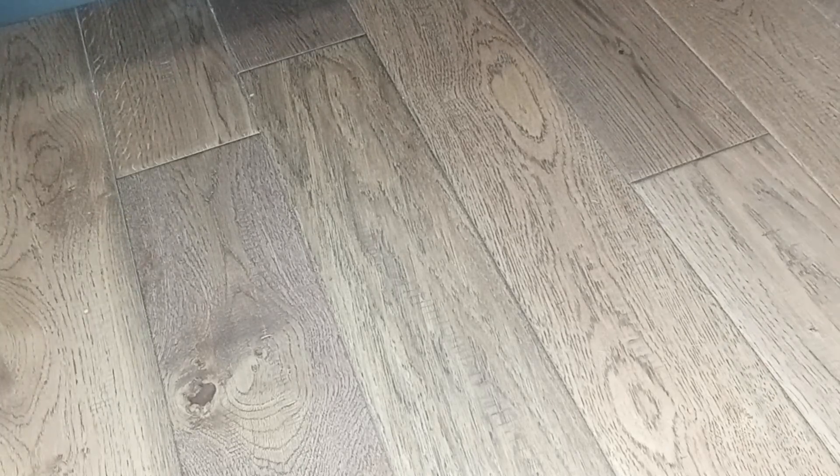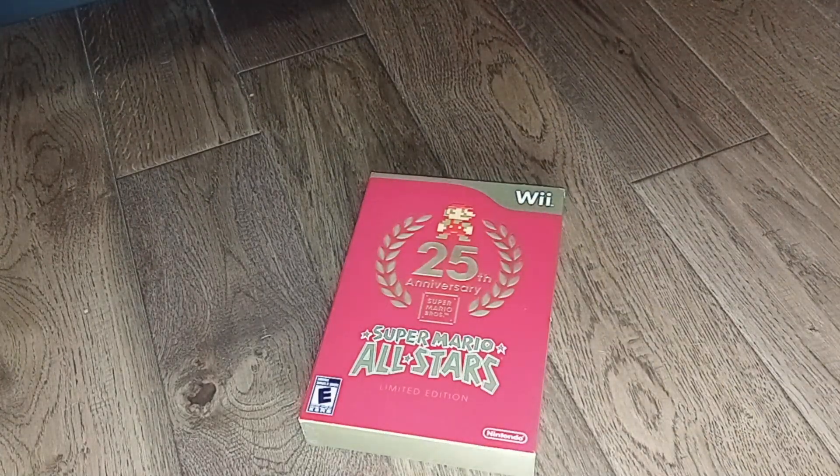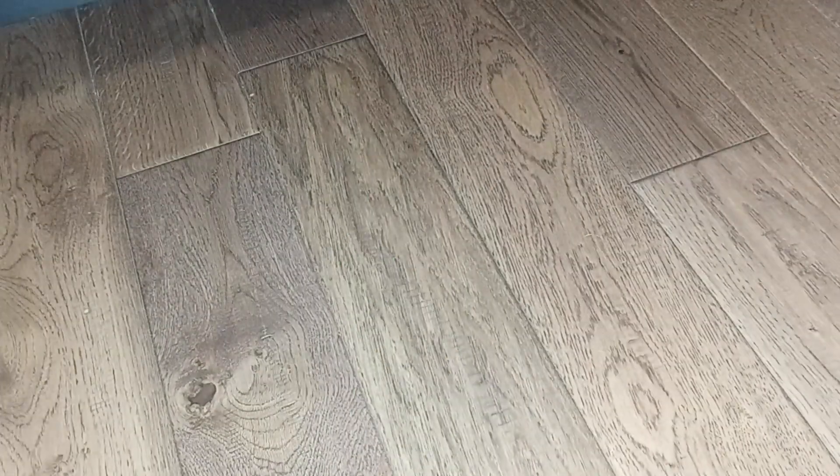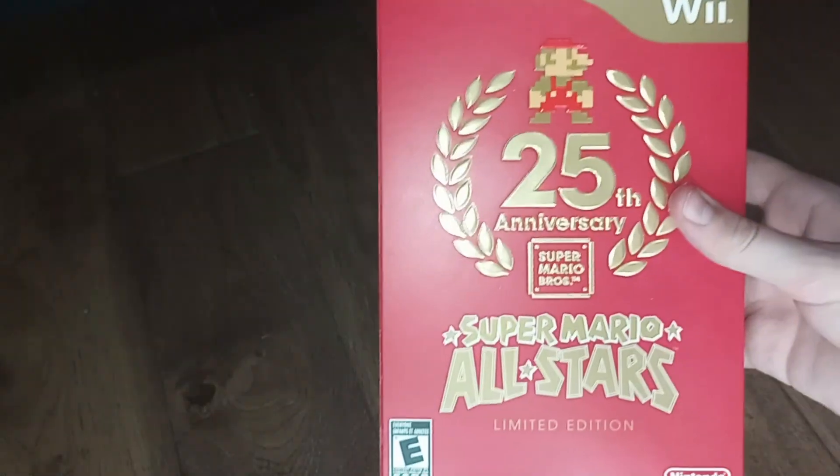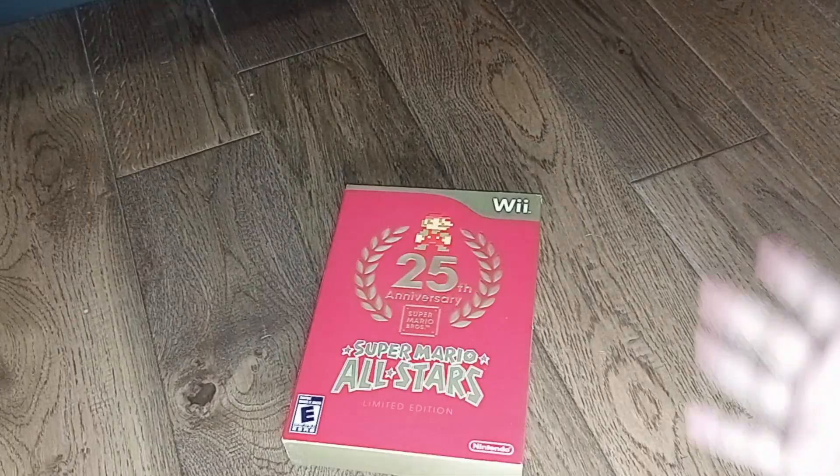Hey guys, welcome back to another video. Today I have a really cool little object here in my hand. I got it at a bookstore for super inexpensive — you might say spending $45 on a Wii game is a lot, but for this particular Wii game it's actually a bargain. That's right, I got one sealed, new in the box, never opened — tape intact, a few nicks on the case, but that's just what happens with age. It's the 25th Anniversary Super Mario Brothers All Stars Limited Edition. This is super cool.